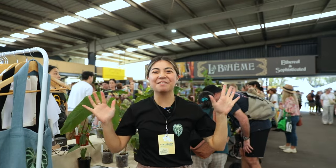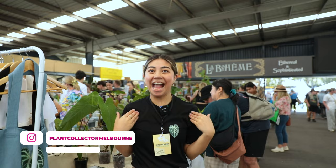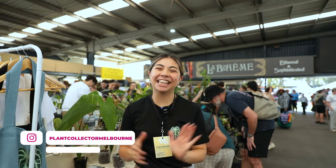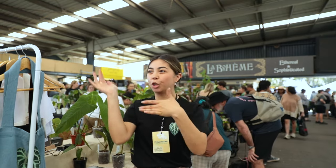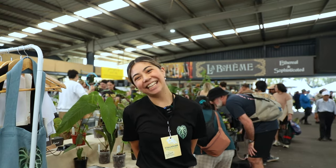Hello my beautiful plant people! Welcome back to the channel — if we haven't met before, I am Sam from Plant Collector Melbourne. Today, can you guess where we are? We are at Collector's Plant Fair in Sydney, and I'm going to take a little tour, show you guys some plants and pretty much just say hi to some people. So without further ado, let's get into it.